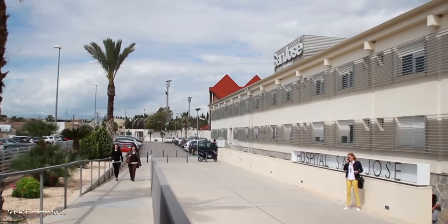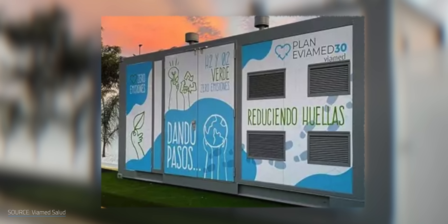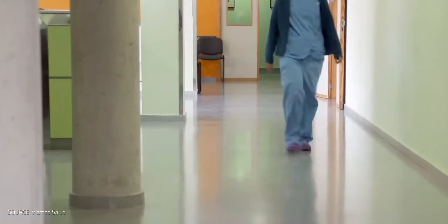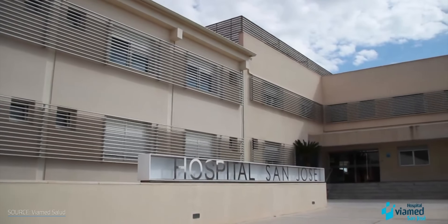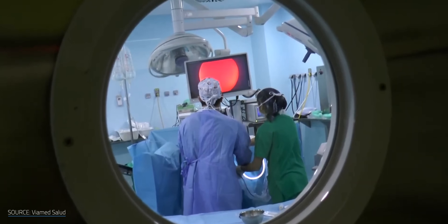The Rheinstadte isn't the only hospital that integrated hydrogen into its energy generation this year. Just recently, the Viamed-San Jose Hospital, located in Murcia, Spain, installed a system that involves powering the creation of hydrogen through its 289 solar panels. The resulting hydrogen feeds into a boiler for space heating. Meanwhile, the oxygen that produces as a byproduct of electrolysis is then repurposed as a critical resource for medical procedures.